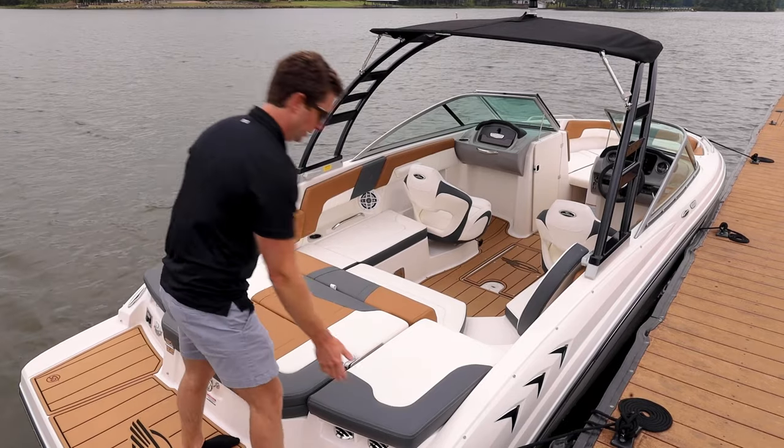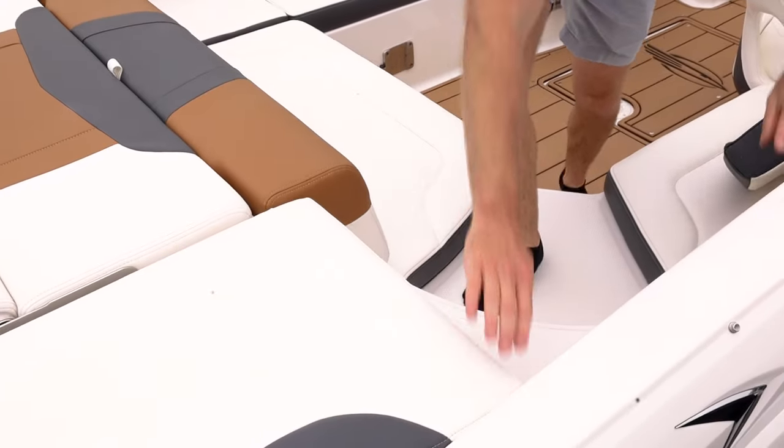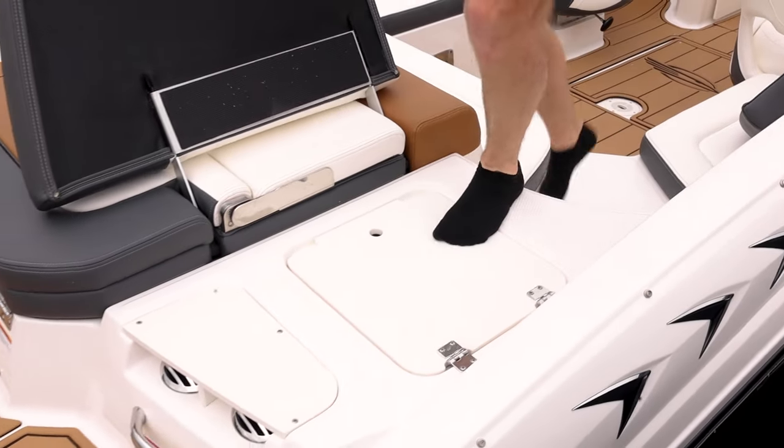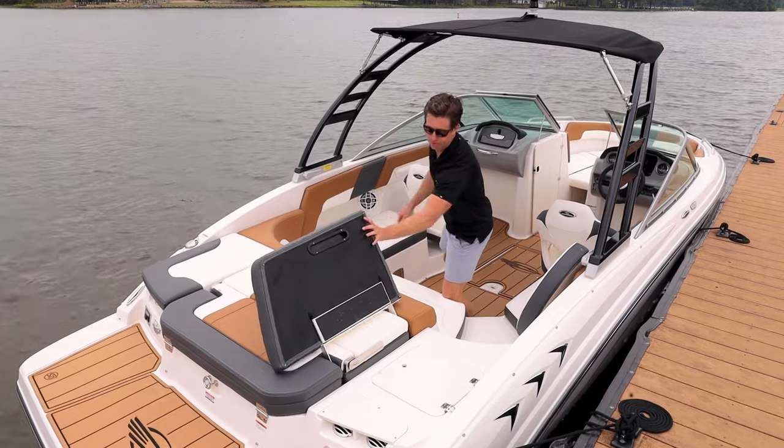Coming in, Chaparral does a really good job of giving us a walkway. We have a removable cushion that makes it wraparound seating, but I can take it out so I don't have to step on any upholstery coming in, which is really nice. And it folds flat really easily.